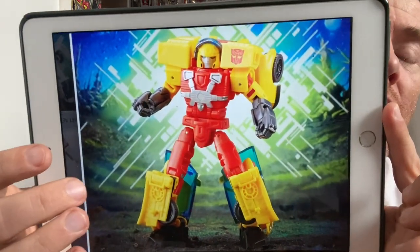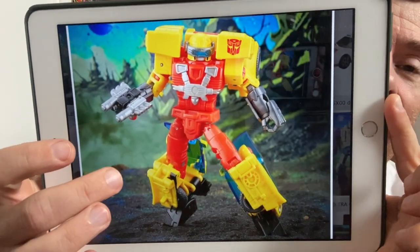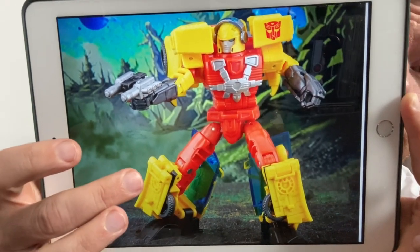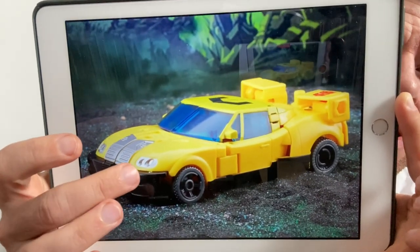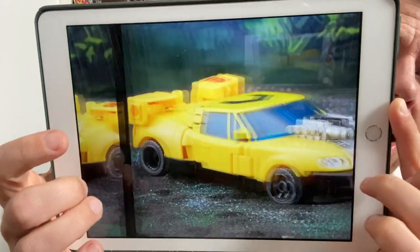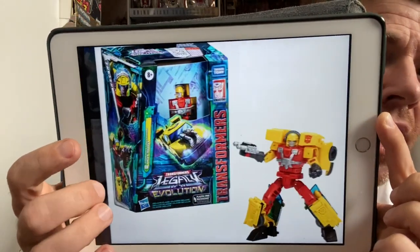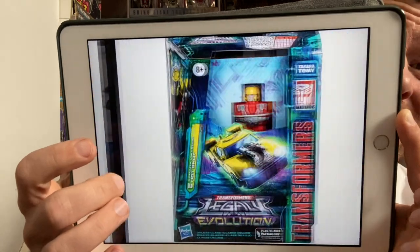Next deluxe reveal is Hot Shot — shown without visor and with visor. This looks really good. It's giving me an opportunity to experience figures from the Unicron Trilogy that I completely missed — I was in my early 20s and wasn't collecting newer stuff back then. You can see the weapon on the bonnet, and there's the Evo Fusion for the head. The weapons and accessories are multifunctional and very playable, which is exactly what they should be aiming for.